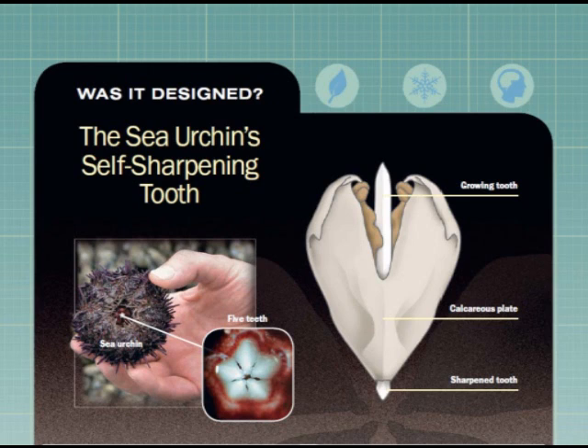That's far more than we can say about any cutting or grinding tool we know and use, says Pupa Gilbert, professor of physics at the University of Wisconsin-Madison in the United States. What is the sea urchin's secret?